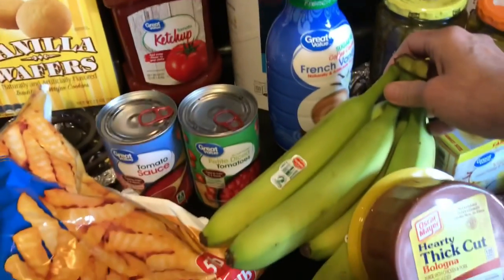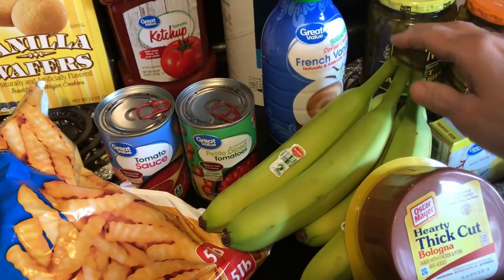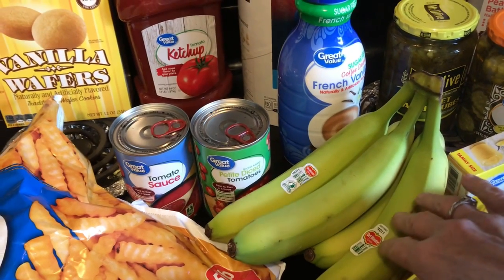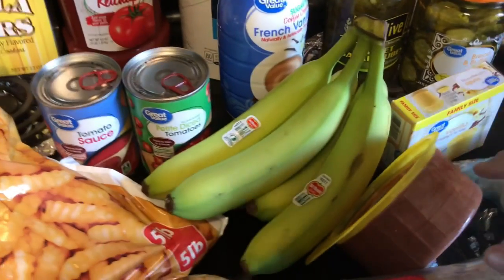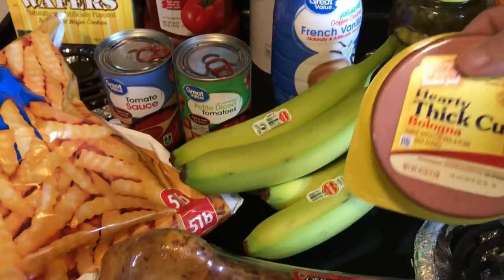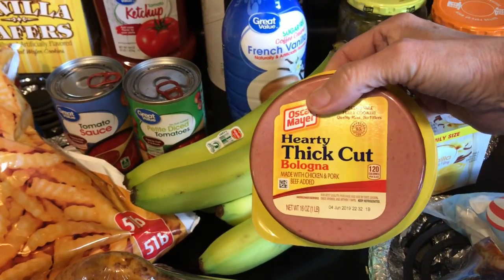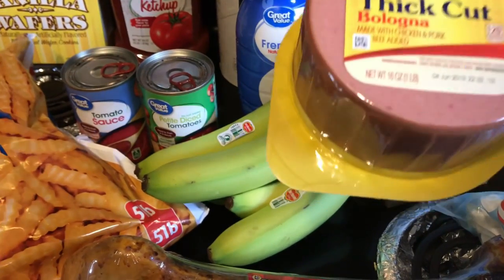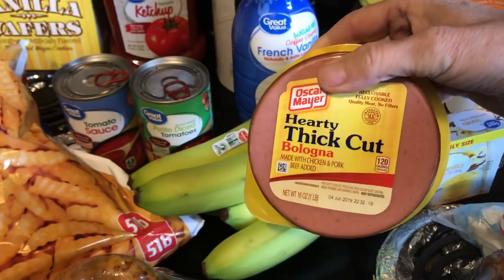I got two bunches of bananas and they're kind of green, so I'm going to wait a day or two before I fix what I'm going to make with them. I got the hearty thick bologna — it's a pound pack and it was $2.